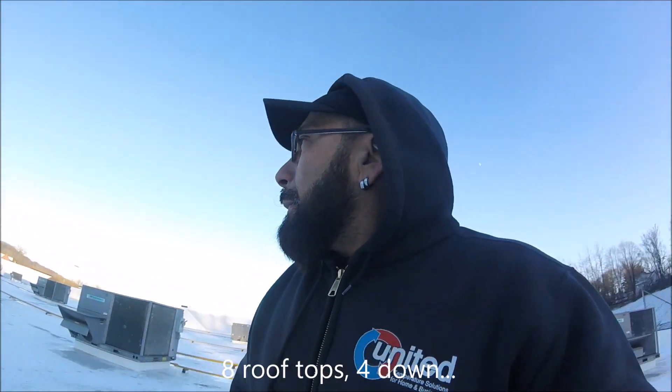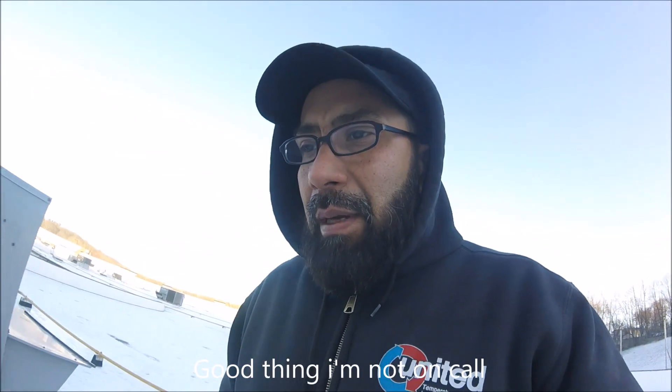They had 8 units up on the roof - 8 rooftops - and from those 8, 4 units were down. So we are good to go. It's 3:30. We are going to start doing some paperwork, and I believe we are done for today. Tonight is going to be really cold - we're going to be seeing temperatures below zero. But at least this place is going to be alright. Alright guys, thank you for watching, see you later.